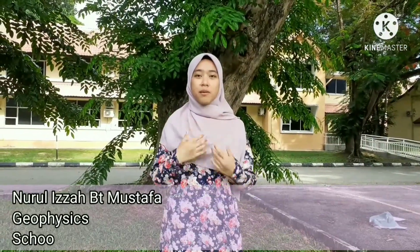Hi, my name is Nurizia Muthi Mustafa. I'm a Geophysics student from School of Fizik. I'm the editor for this video.